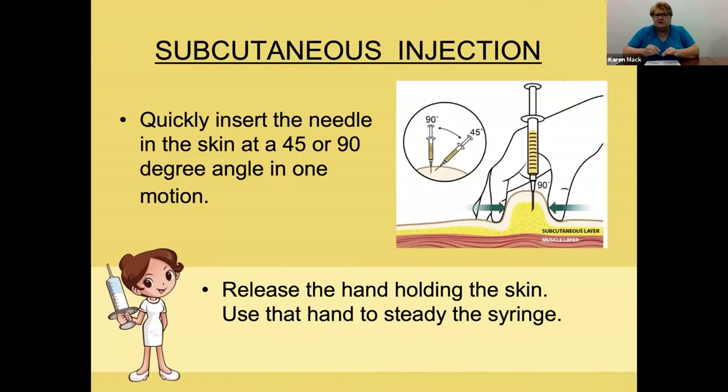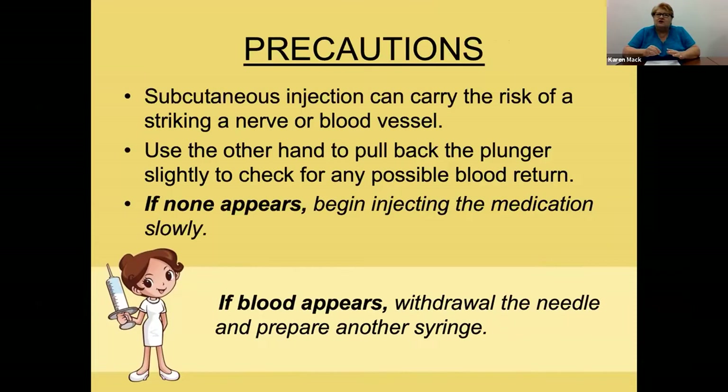Insert the needle either at a 90 or 45 degree angle, depending on how much skin you can hold. Once you put the needle in the skin, you can release the hand that was holding the skin. One of the big precautions is to be sure you're not hitting a nerve or blood vessel. With the hand you just released, steady the syringe and pull back on the plunger about 0.1 on the syringe to confirm you do not have a blood return. If none appears, slowly inject the medication. If blood appears, withdraw the needle and prepare a new syringe.